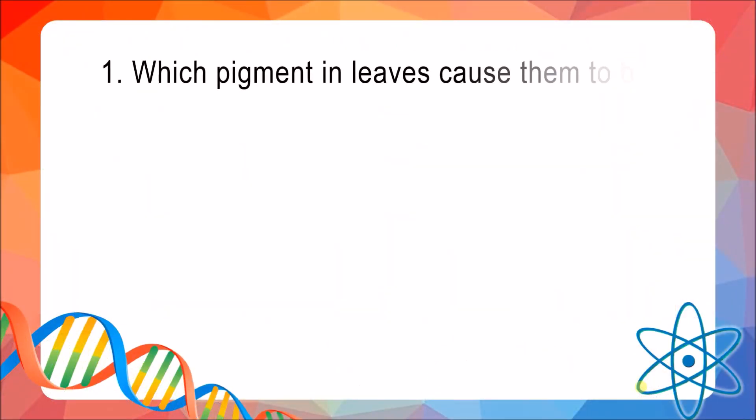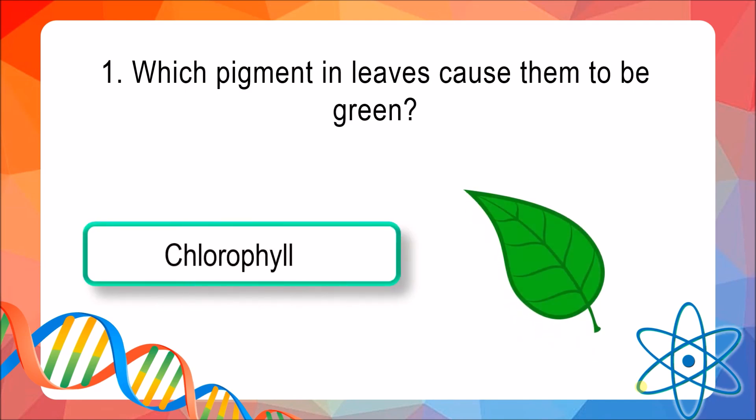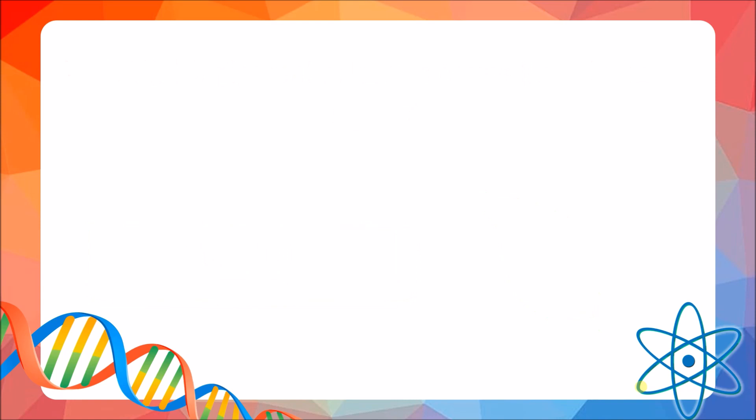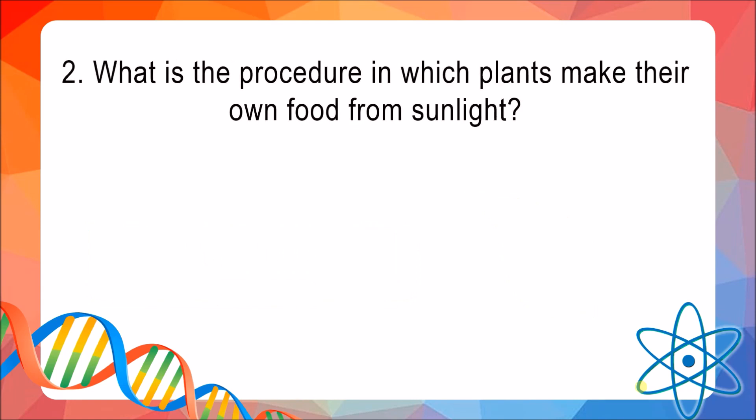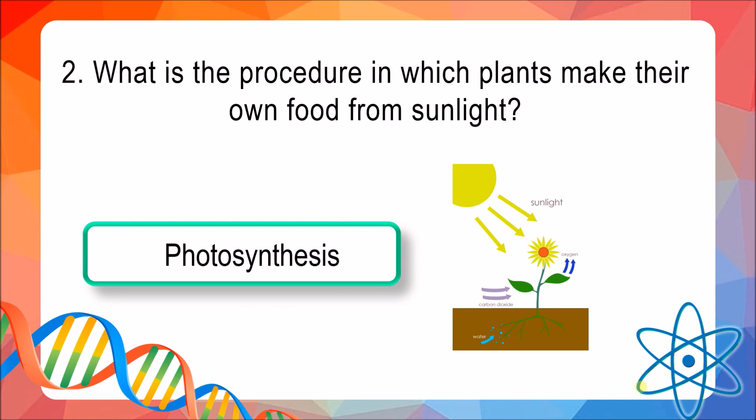Question 1: Which pigment in leaves causes them to be green? The answer is chlorophyll. Question 2: What is the procedure in which plants make their own food from sunlight? The answer is photosynthesis.